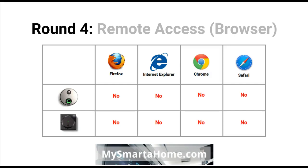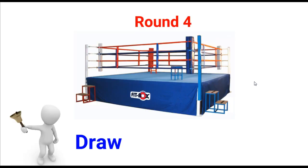Round 4 is about whether you can remotely access these doorbells via your browser. Some doorbells allow browser access, but neither the SkyBell nor the August allow any access via browsers — whether Firefox, Internet Explorer, Chrome, Safari, or any other browser. You have to access them via either the iOS app or the Android app. Because of that, round 4 is a draw.